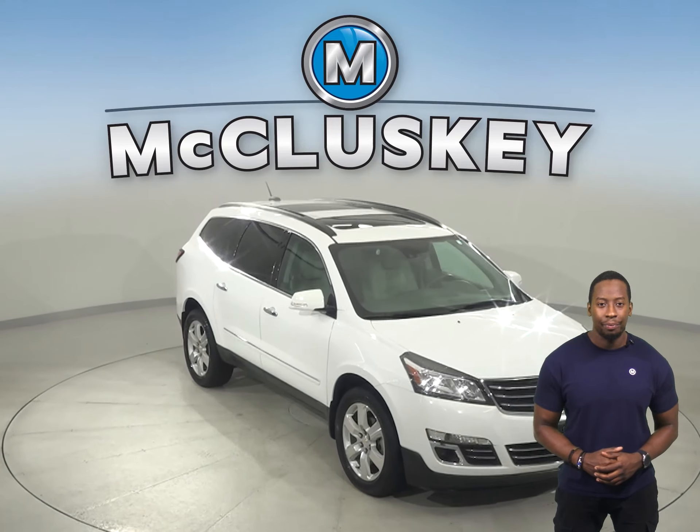There's even a navigation system as well. You can come on down today and try it before you buy it with our free 48-hour test drive. Once you buy it, you will not regret it.